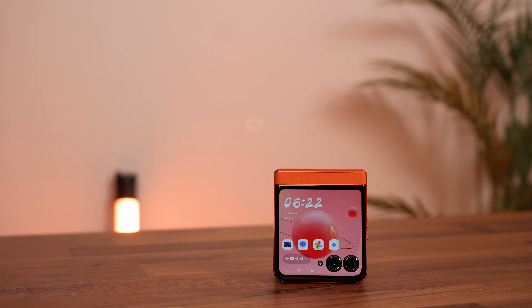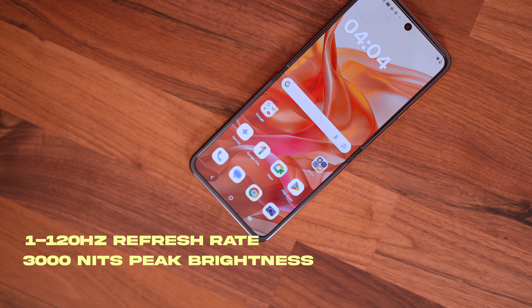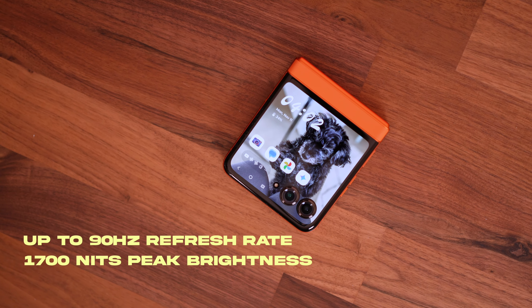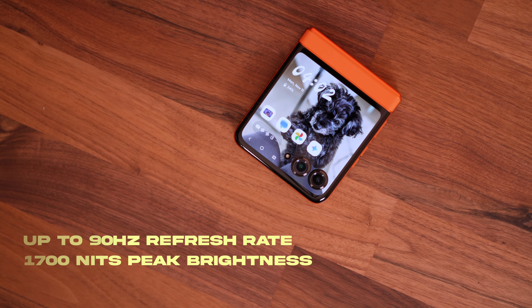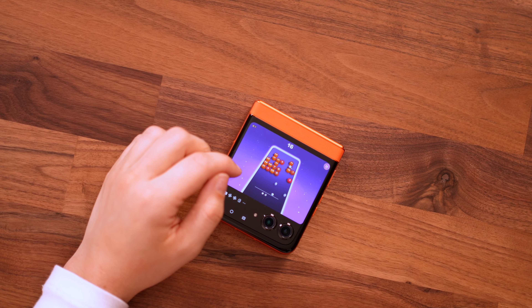The front display is larger than ever and more functional, with the ability to use so many apps without even having to open the phone. The main display has a 120Hz refresh rate and a peak brightness of 3000 nits, while the front display has up to 90Hz and 1700 nits peak brightness. It still works flawlessly and runs so smoothly, even when playing compatible front display games.